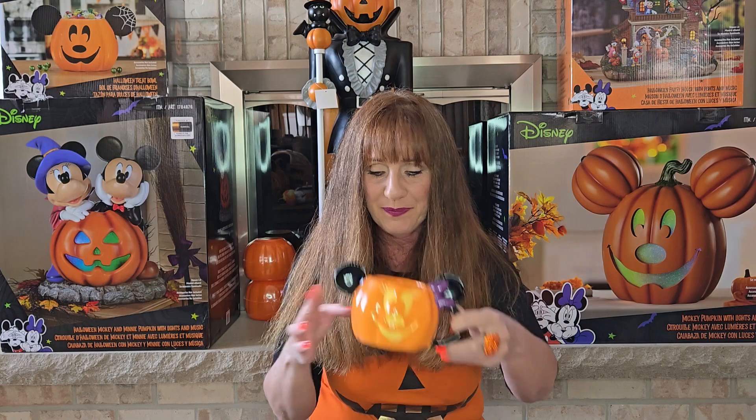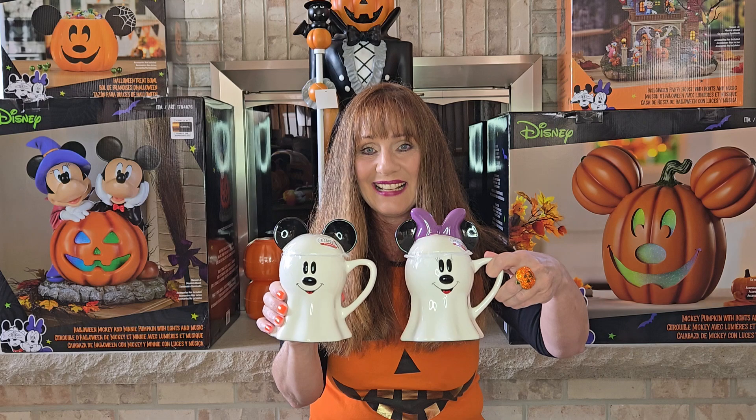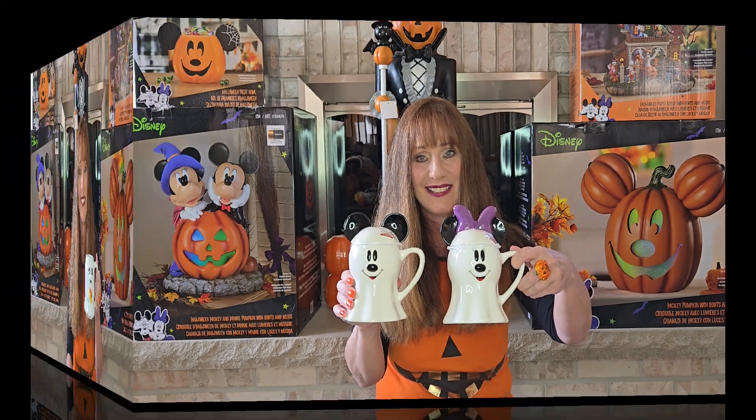The Minnie mug was $9.99, and I also got the ghost mug set of Mickey and Minnie — those are $12.99 each. What's Halloween without a ghost? I got this one from Kohl's for $11.99, but I did get it on sale. I just thought he was so cute with the little candy corn.